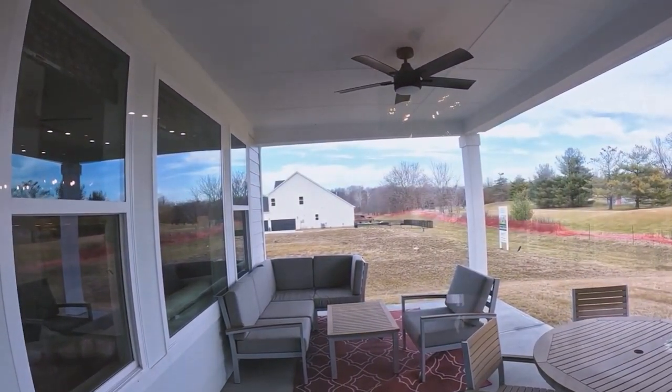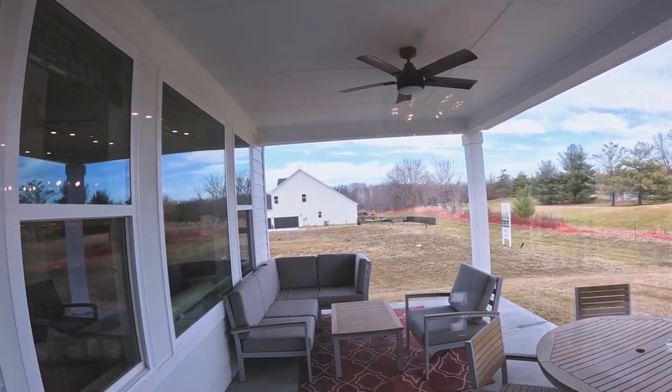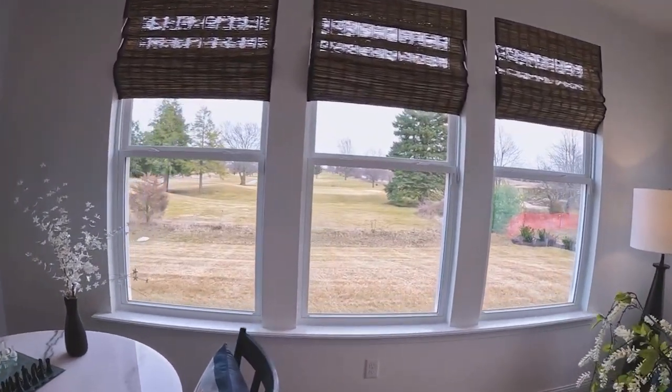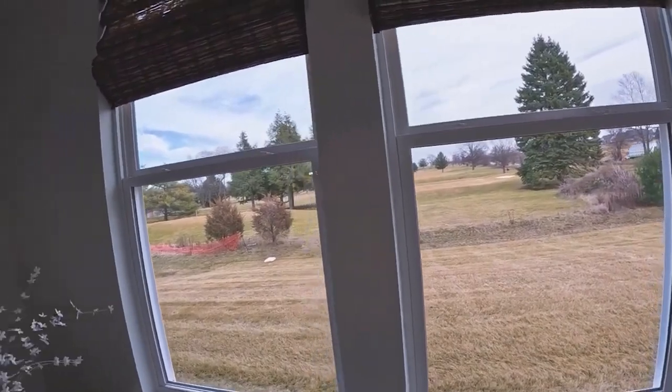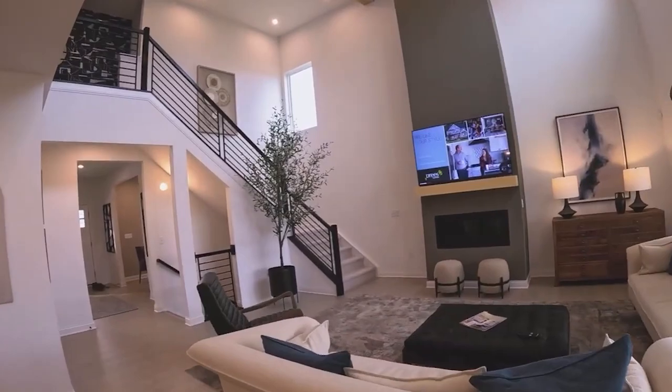There's a nice big covered patio with a ceiling fan, and you've got enough yard without it being overbearing in terms of how much you have to mow and take care of. This is a really nice room.